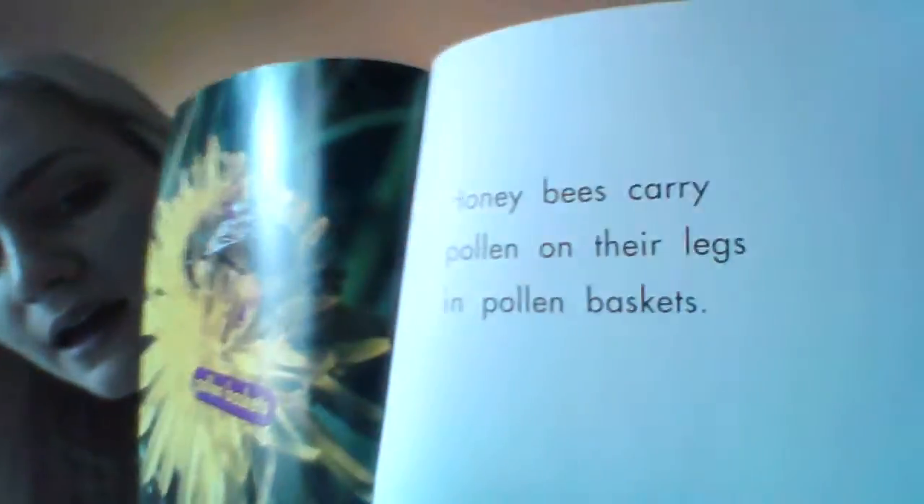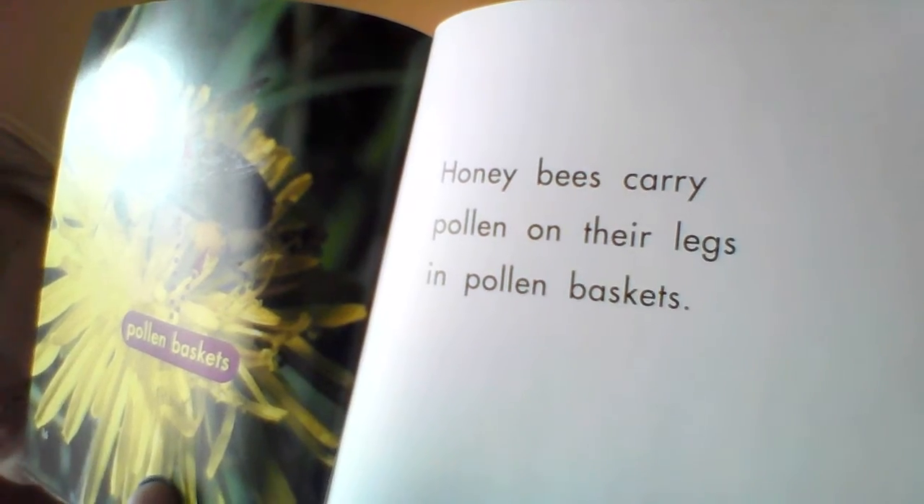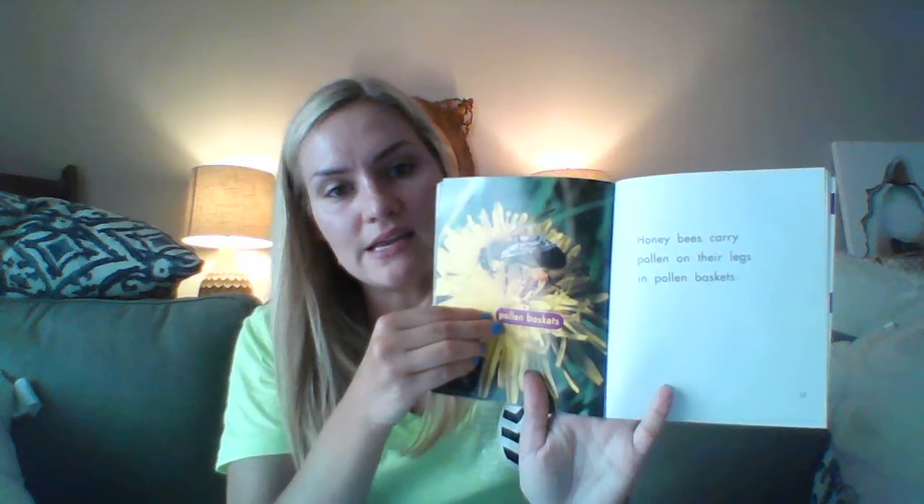Let's look at this one: honeybees carry pollen on their legs in pollen baskets. So your little honeybee has got your two antennas, you've got your pollen basket, and you are flying around trying not to drop your food. You don't want to drop it and you've got to get somewhere and eat.